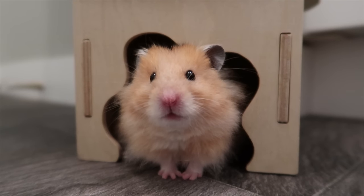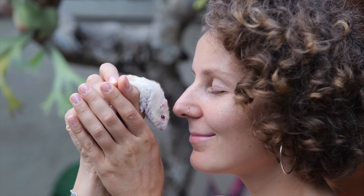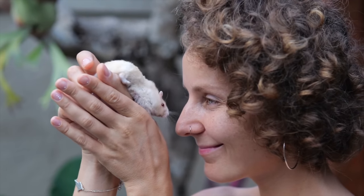First up, let's take a closer look at the hamster. They are native to various parts of the world, including Europe, Asia, and the Middle East. Hamsters were first introduced as pets in the mid-20th century. Since then, five different hamster species have been selectively bred and domesticated for the pet trade.